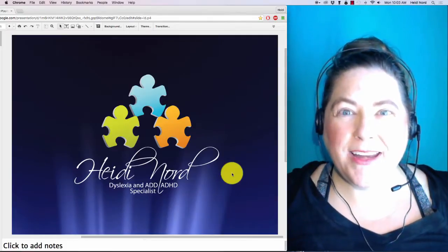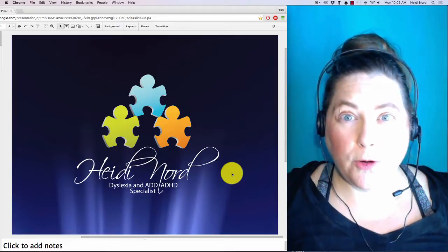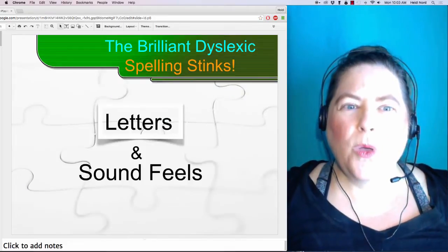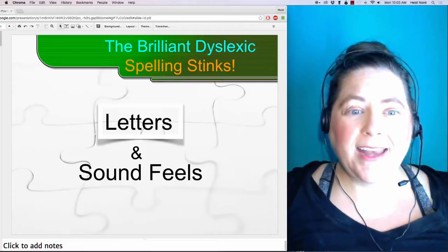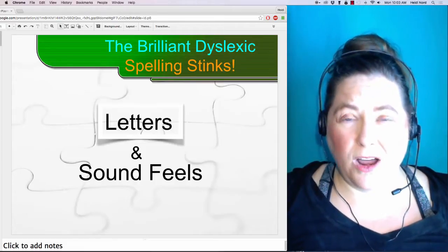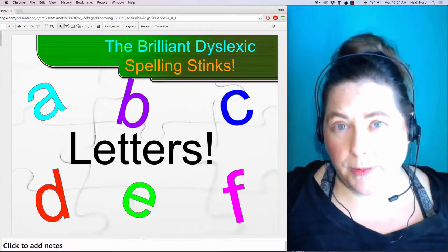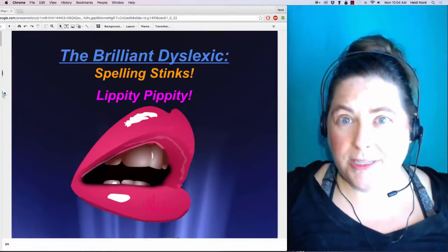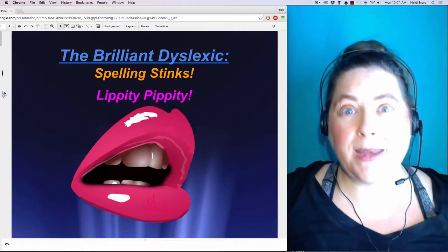Hi there, I'm Heidi Nord with The Brilliant Dyslexic, and thank you so much for watching this video. We are going to be looking at some letters and how sounds feel in our mouth for this series of five lessons. This one is called Lippity Pippity.